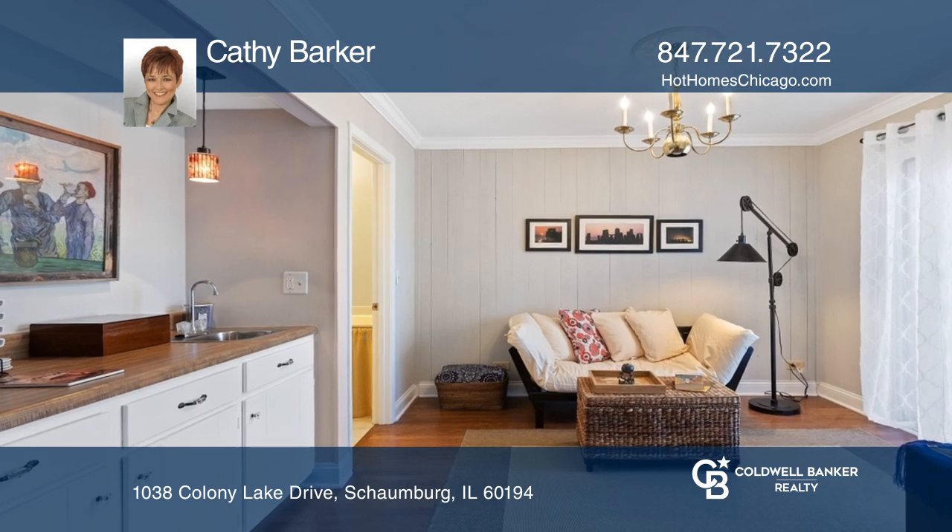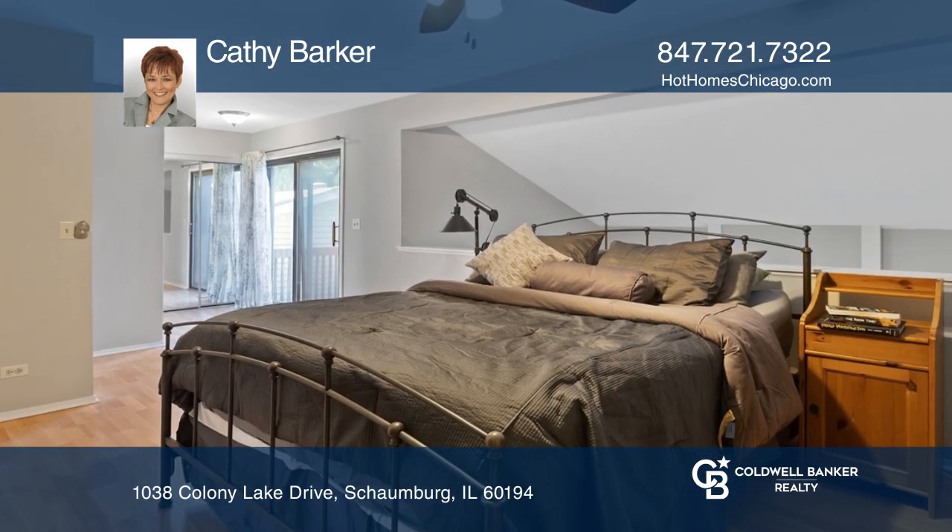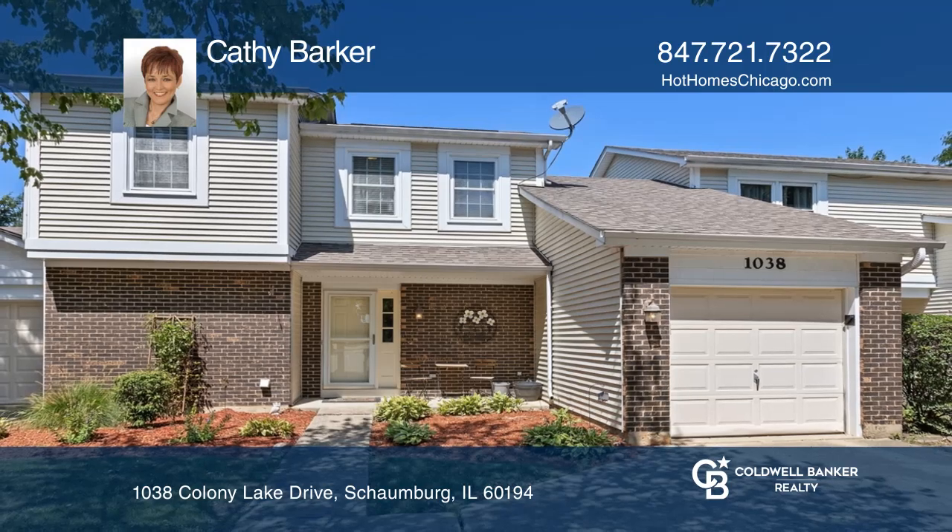The master bedroom has a walk-in closet, plus a second balcony with awesome views. Check it out today with Kathy Barker.